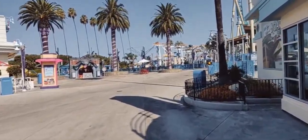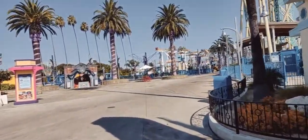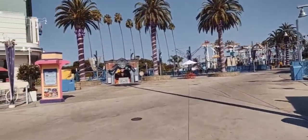It's meant to kind of resemble a boardwalk — basically like a coastal pier with rides and stuff like that.